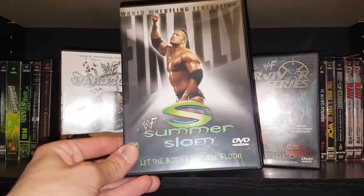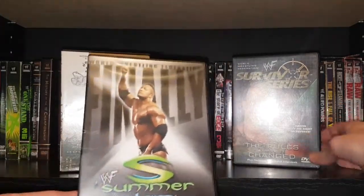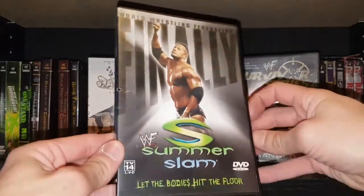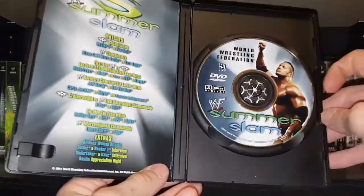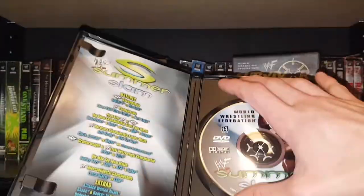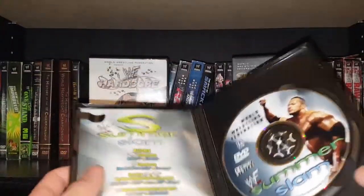Recently I was able to pick up SummerSlam 2001. Found this one for about 10 bucks and it does come with the insert, complete. I already had SummerSlam 2001 but I only had the disc, so I needed the case and everything else.